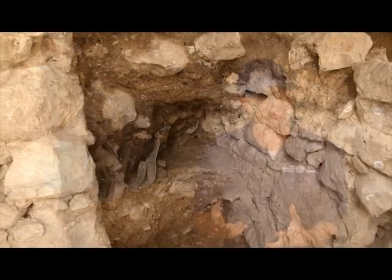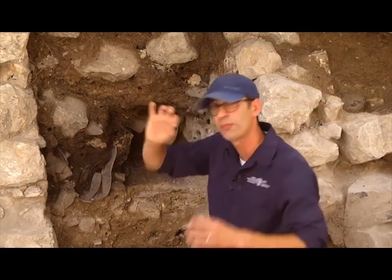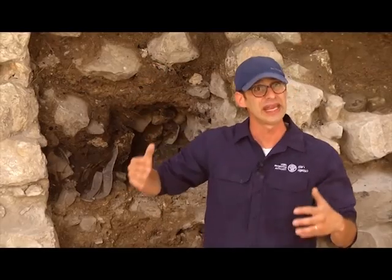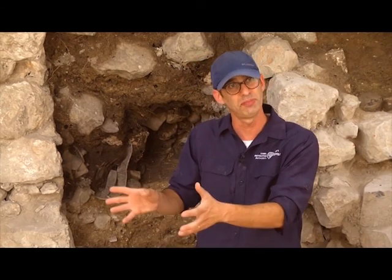Another interesting thing is that while behind me we have a very clear destruction level showing burnt signs — you can see all the black marks, pieces of charcoal which burnt and collapsed in the room — buildings dating to the same period just to the south of us don't show signs of destruction. So it seems like not all the buildings were destroyed in a single event, but maybe specific buildings were destroyed and other buildings were then abandoned and left.